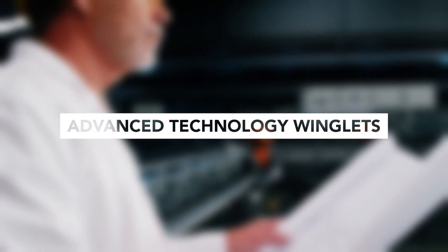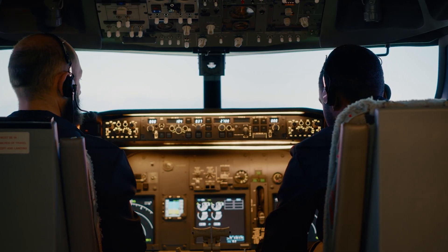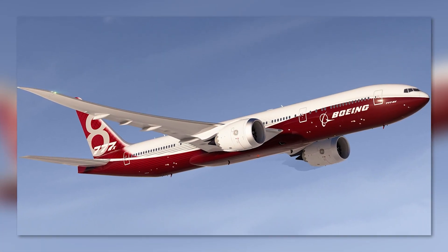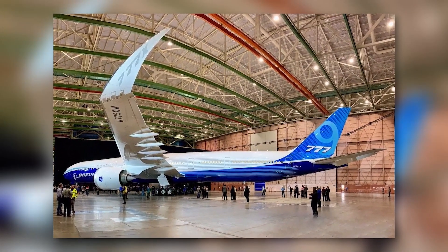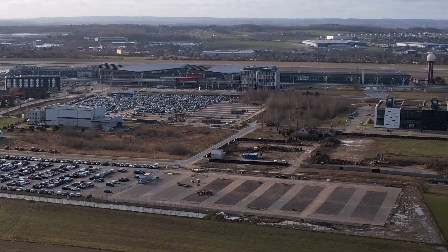Winglet engineering is always striving for more efficient solutions, and interestingly, the focus is not limited to fuel efficiency. For example, the newest Boeing 777X features folding wingtips — designed to fold upward when the plane is on the ground, this feature is intended for airports with limited space.